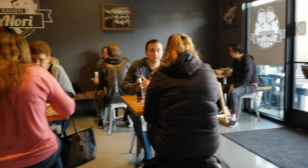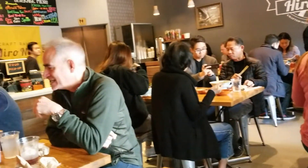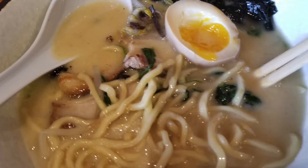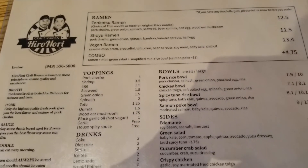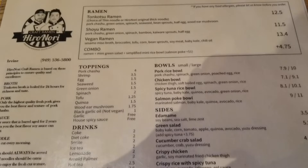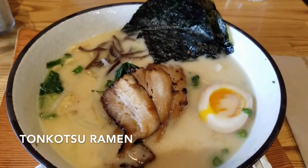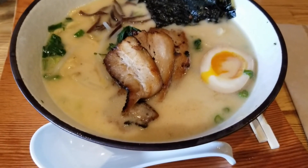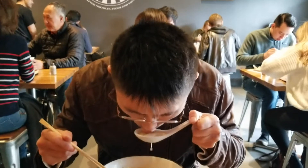The interior sports a pretty spartan decor — nothing fancy here — because the main attraction is really the food, and that's fine by me. The menu is pretty simple; they only have a few styles of ramen, the most popular of which is the tonkotsu ramen, which is what I got both times I went there, and that's what really put them on the map and got them included in the Michelin guide.